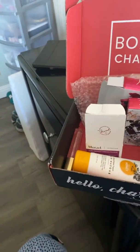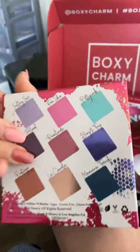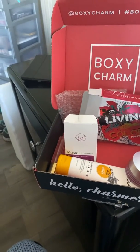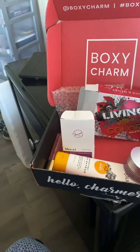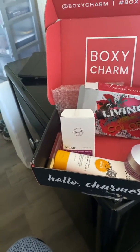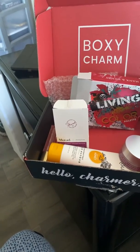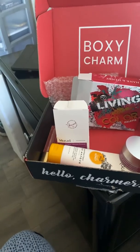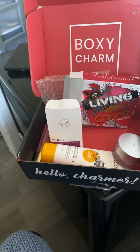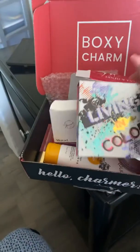Then I got the Hank and Henry little palette here, which I think is really, really pretty. There are the colors on the back — it's really hard to see the names because they're written in a different kind of script, so it's not that easy to read.